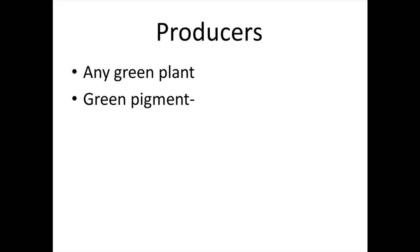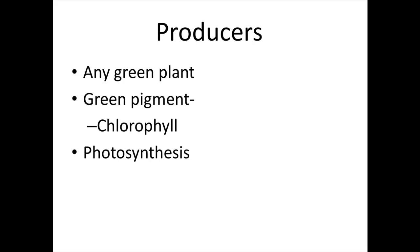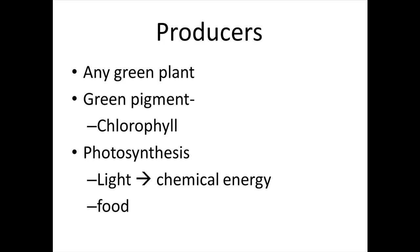Producers — any green plant. The green pigment is called chlorophyll, and the plant uses chlorophyll in a process called photosynthesis. The chlorophyll allows the plant to convert light energy into chemical energy, and the plant uses that chemical energy to make food.